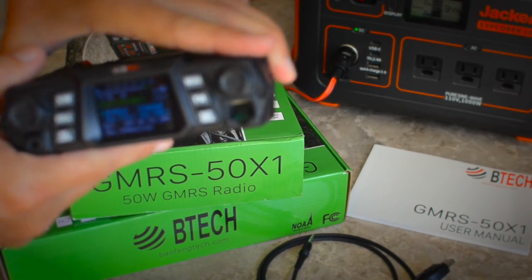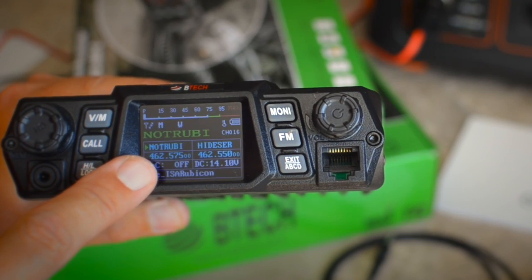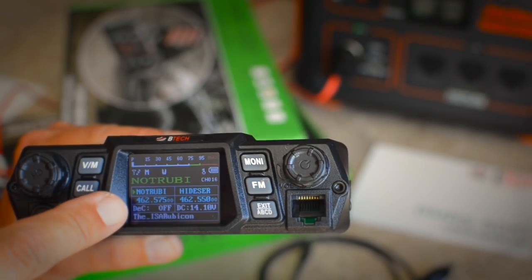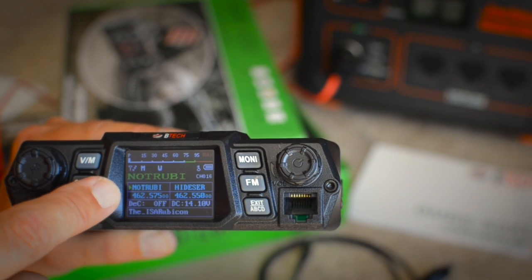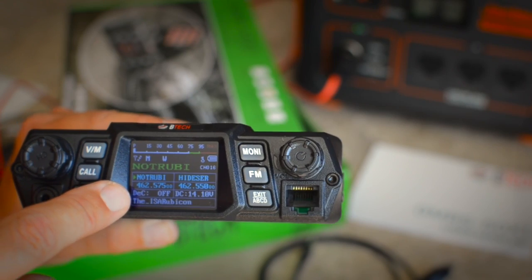The radio lets you monitor up to four frequencies at a time. Right now I have it set up to monitor two different frequencies. And if you're familiar with channel syncing, which some of the other Baofeng and BTEC radios do, you can synchronize the channel so you can see the name you've assigned to the channel along with the frequency.